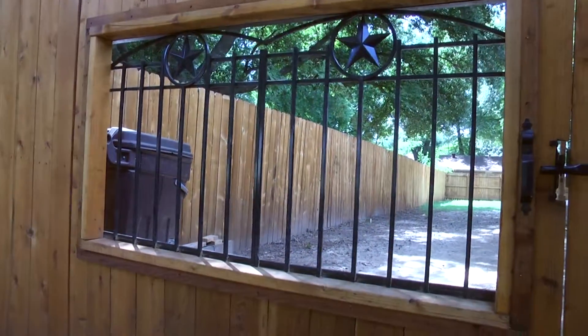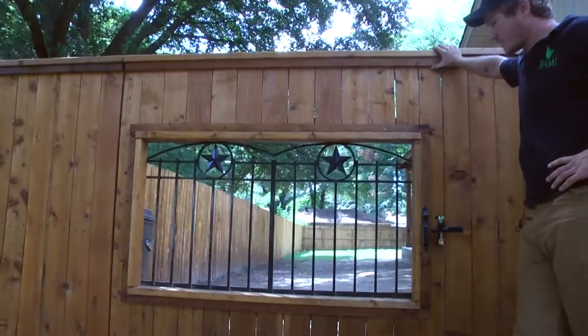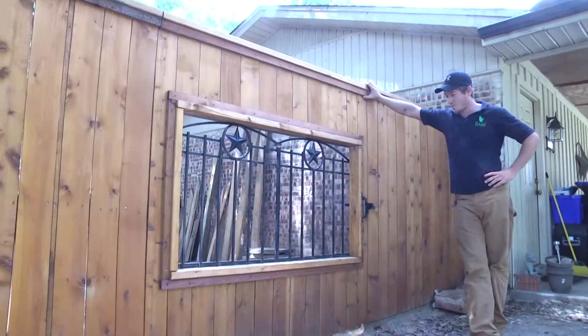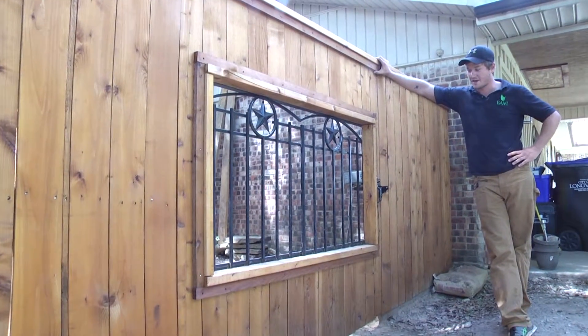Their dog kept digging out and they wanted their dog to be able to see out. Now that we built it, which it turned out really well, the dog never digs out anymore. The customers say that she loves standing up here and looking out through the iron.